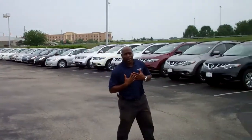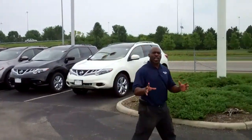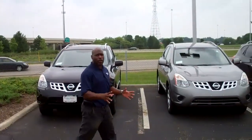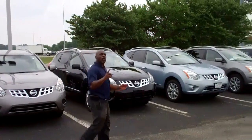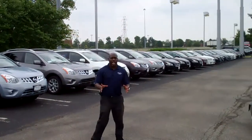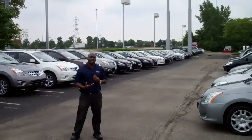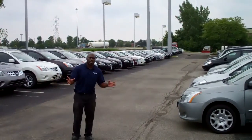Ladies and gentlemen, hi, my name is Aaron Tucker. They call me Goose here at Buckeye Nissan. I just want to take a few moments and thank you for stopping by Buckeye Nissan and taking a look at our new vehicle inventory. Buckeye Nissan has over 150 plus new vehicles for you and your loved ones to come in and check out. Please come in and ask for myself or any of our salesmen. I'm pretty sure that we have anything and everything that you were looking for.